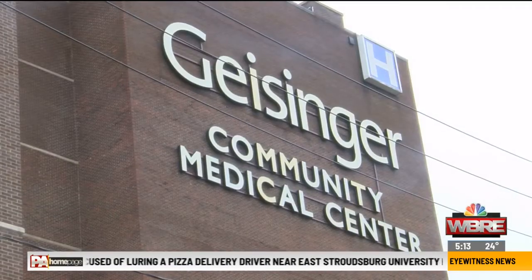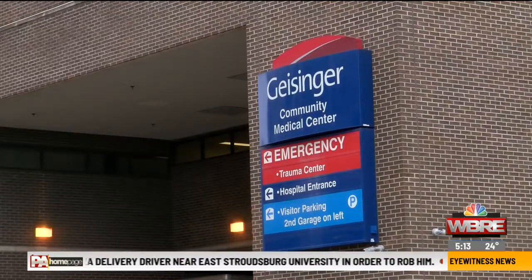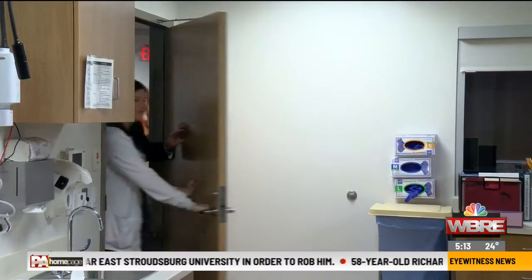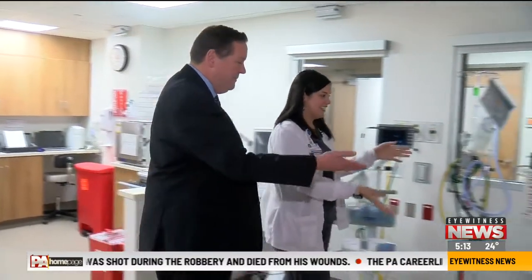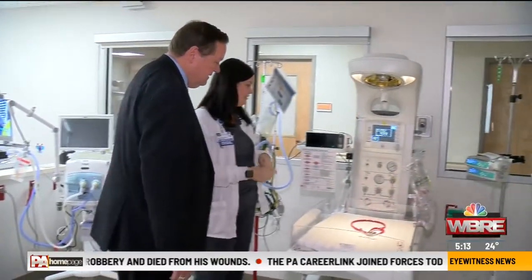The birth will happen at Geisinger CMC, which opened a $15 million renovated childbirth center last month. 'This is our newborn nursery — a lot of the supplies in here were donated from Children's Miracle Network fundraising.' The nursery features key equipment including baby warmers.